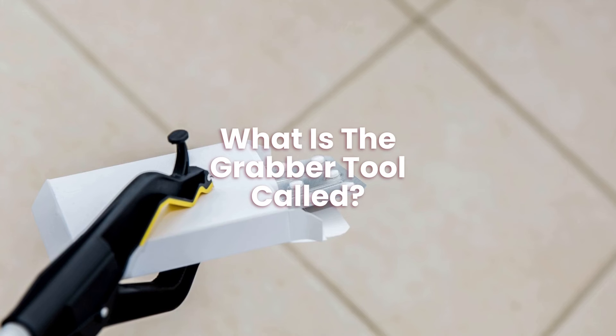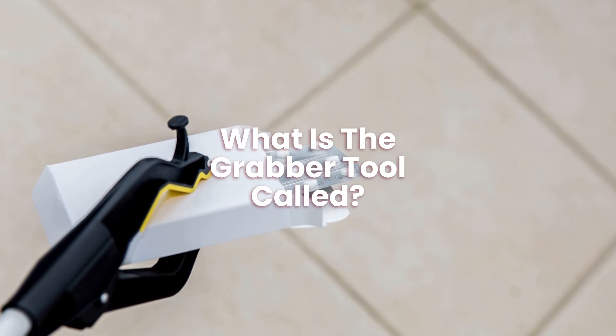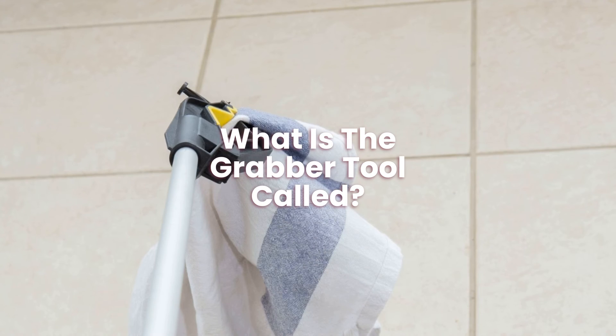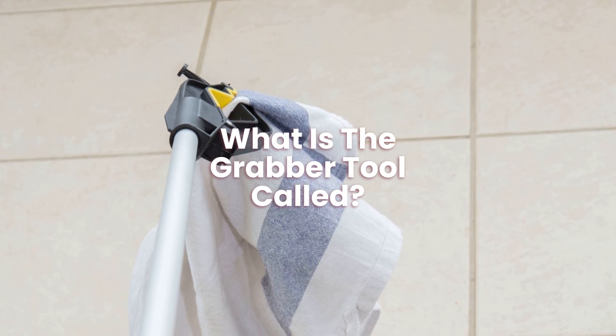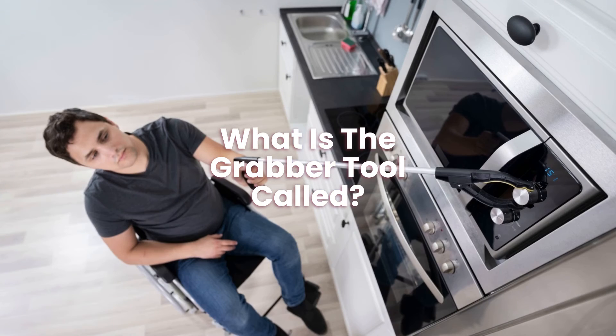What is the grabber tool called? A reach extender or grabber arm is a portable mechanical device used to improve a person's range of reach while grasping things. It is also known as a garbage picker, picker upper, extended gripper, long arm gripper, extended reach grabber, grabber tool, caliper, and many others.